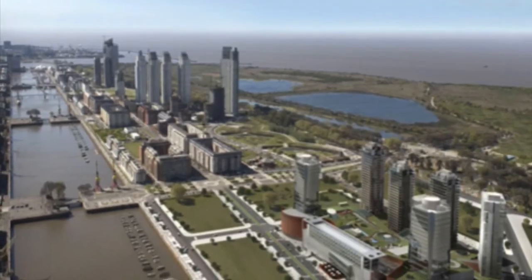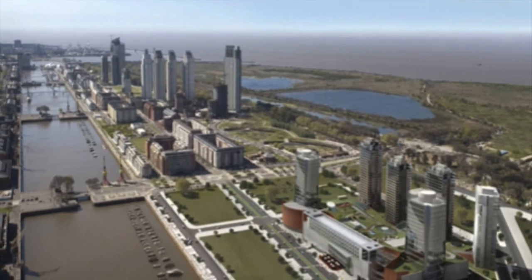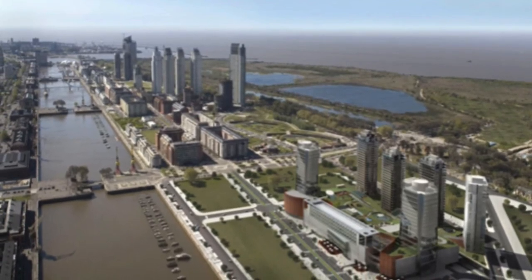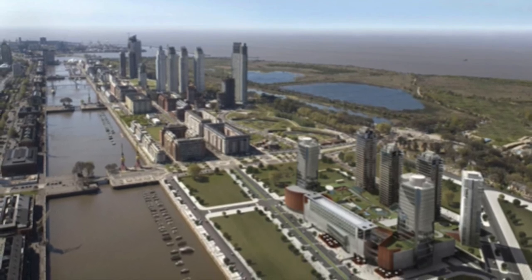The continued execution of the Puerto Madero mass plan included the demolition of a number of warehouses to pave the way for high-rise buildings that would improve the economy of the region through the provision of jobs and the creation of an investor-friendly environment.